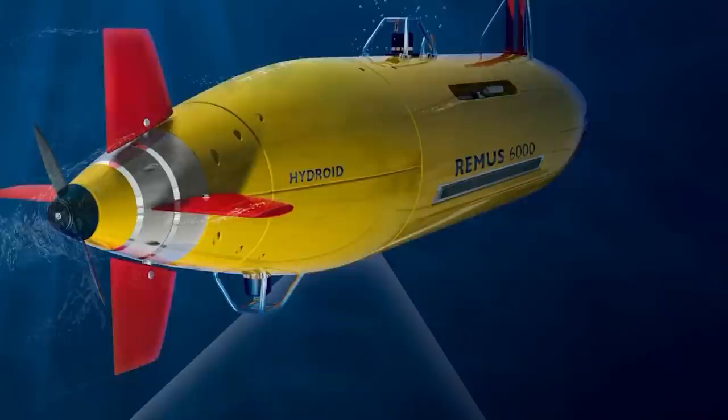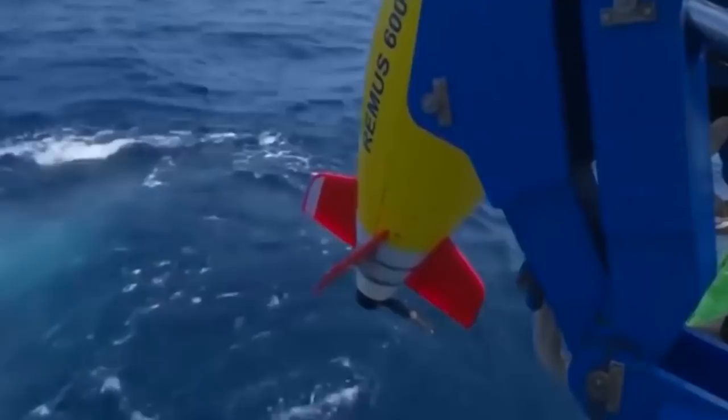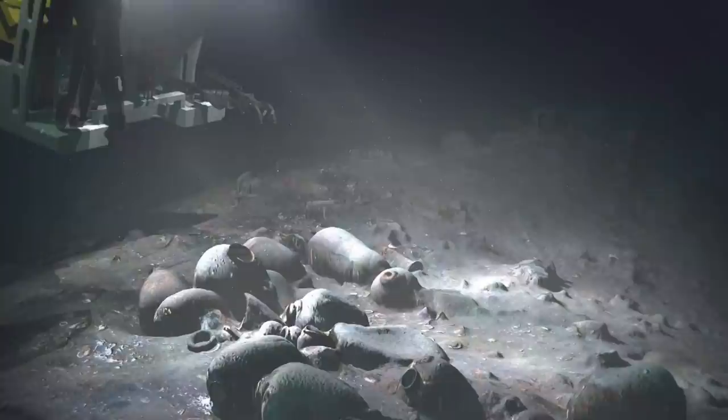The autonomous deepwater REMUS 6000 robot was used to search for the galleon. This robot was previously used to observe the legendary Titanic, and in 2011 the REMUS was used to find pieces of the Air France 447 flight that crashed over the Atlantic off the coast of Brazil in 2009. The underwater robot stopped 30 feet above the seafloor and started taking pictures. The pictures clearly showed dolphins that decorated the armored ship's cannons — the detail that provided the sunken galleon's exact identification.